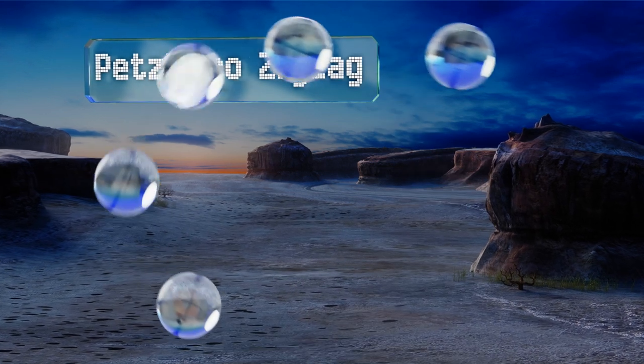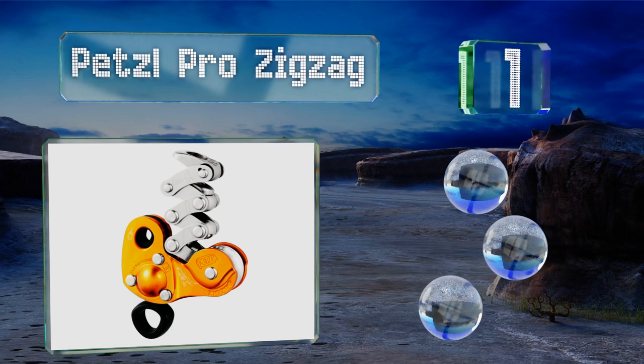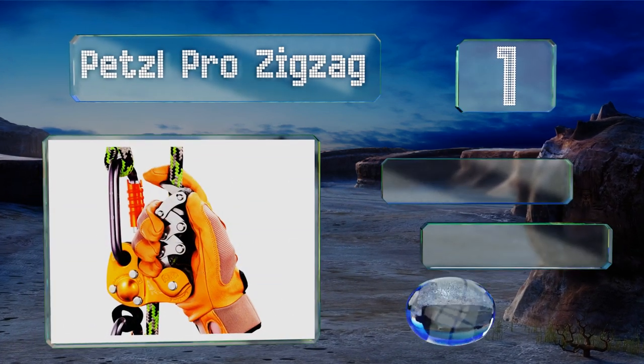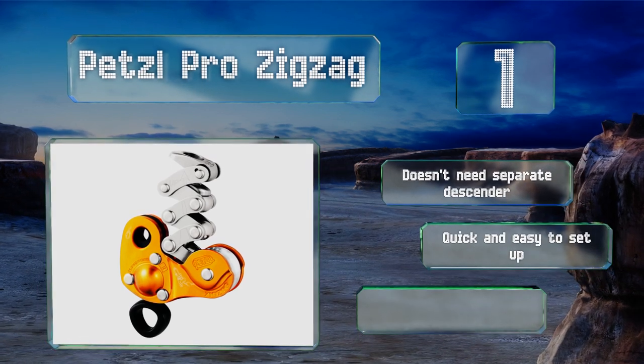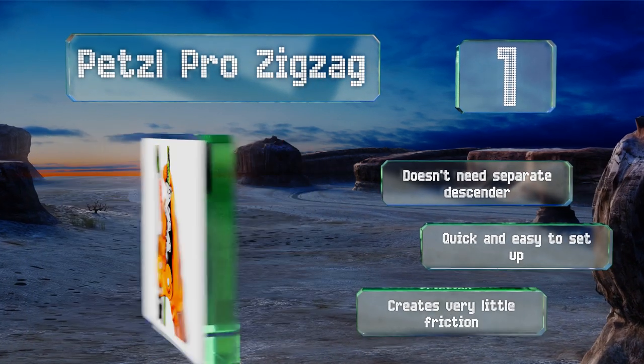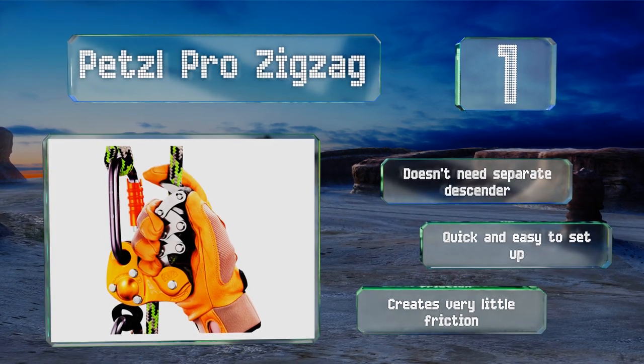Coming in at number one on our list, for moving from branch to branch easily, nothing beats the Petzl Pro Zigzag. It tends its own slack, leaving you free to remove dead limbs, and there are no hitches to tie, which will save you valuable time and frustration on each job. It doesn't need a separate descender, is quick and easy to set up, and creates very little friction.